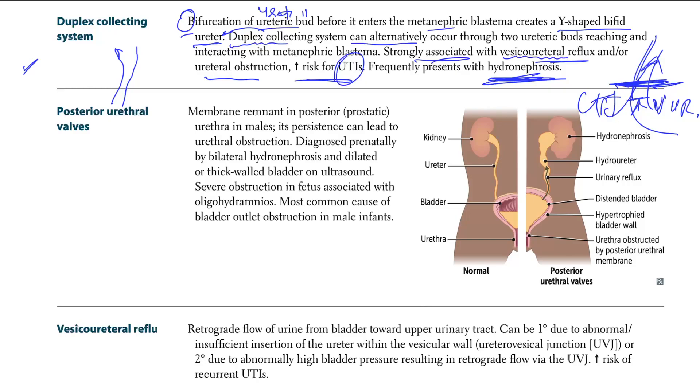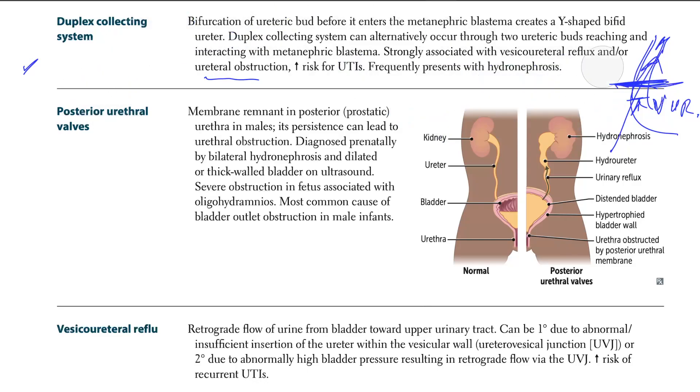The kidney can later develop a hydroureter first, due to all that pressure building up, and then eventually hydronephrosis. So that's all we have for the duplex collecting system.